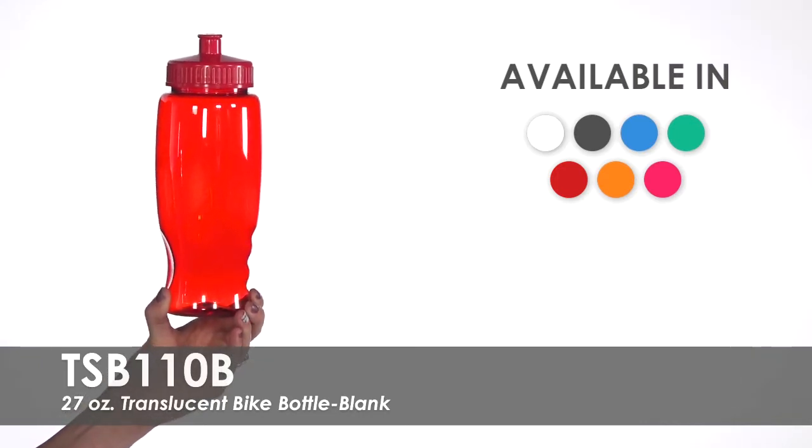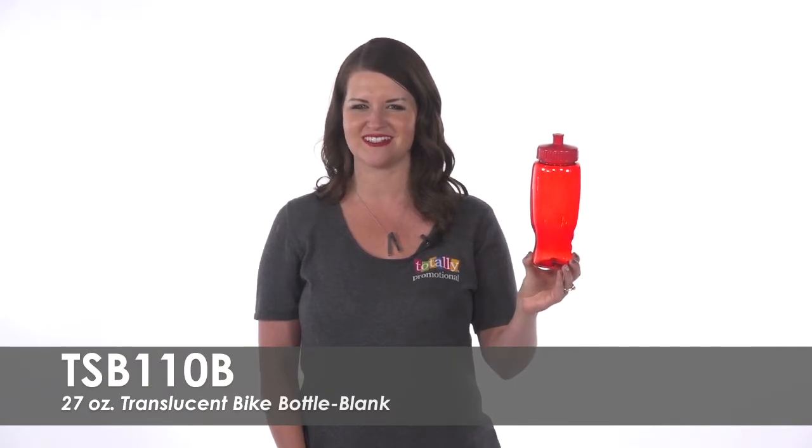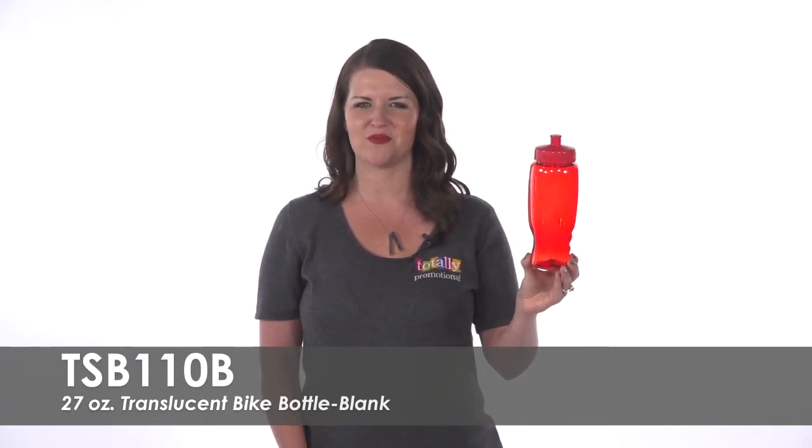Give these away at your trade show or event and keep guests hydrated. To learn more about our blank 27-ounce translucent bike bottle, view the product details or call for assistance.